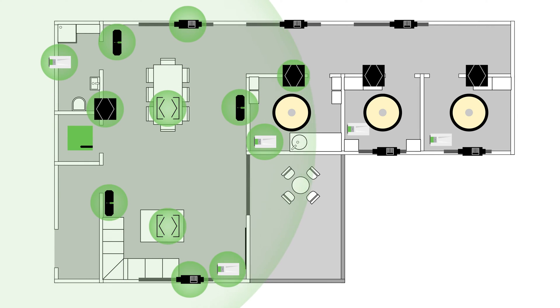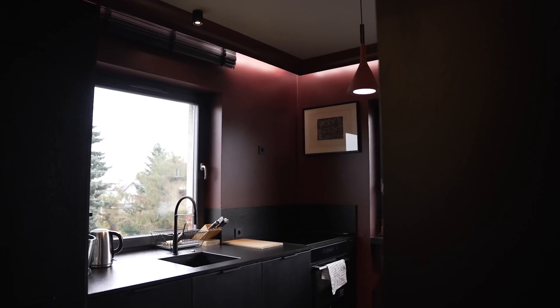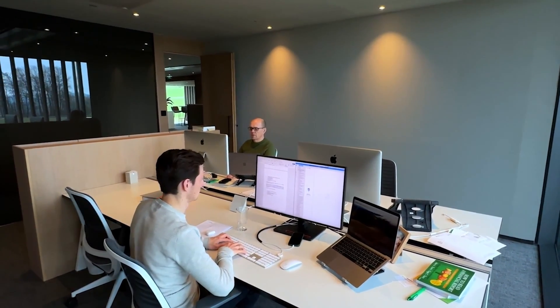Hello and welcome everyone! Loxone makes every building intelligent – not just new builds, but also renovation and retrofit projects. In addition to our wired tree technology, Air Technology offers a wide range of wireless products that take every building to a new level, with the same performance solutions as wired solutions – whether old or existing buildings, flats, offices or commercial projects.